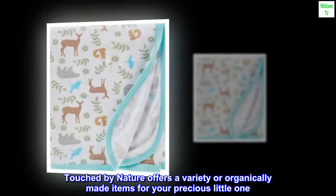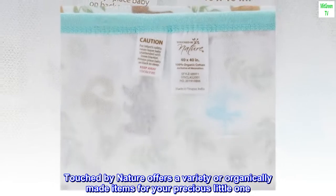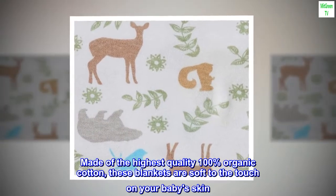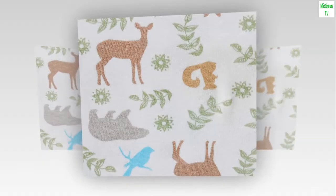Touched by Nature offers a variety of organically made items for your precious little one. Made of the highest quality 100% organic cotton, these blankets are soft to the touch on your baby's skin.